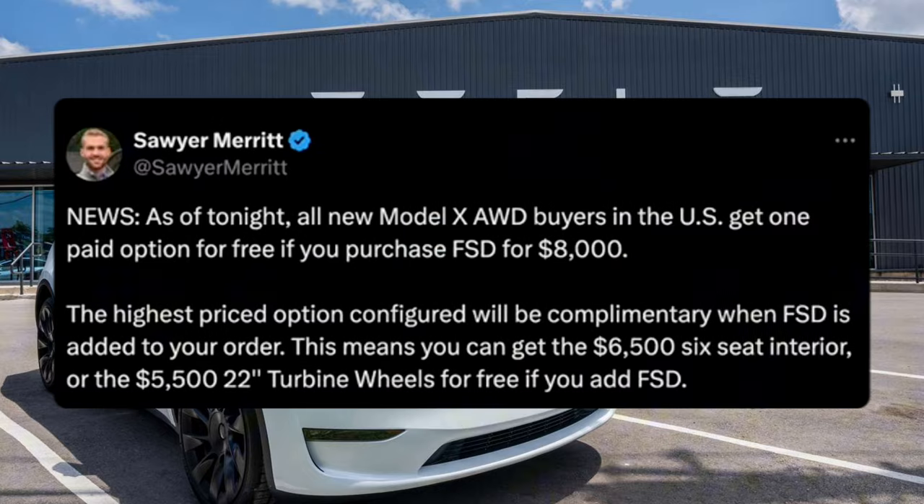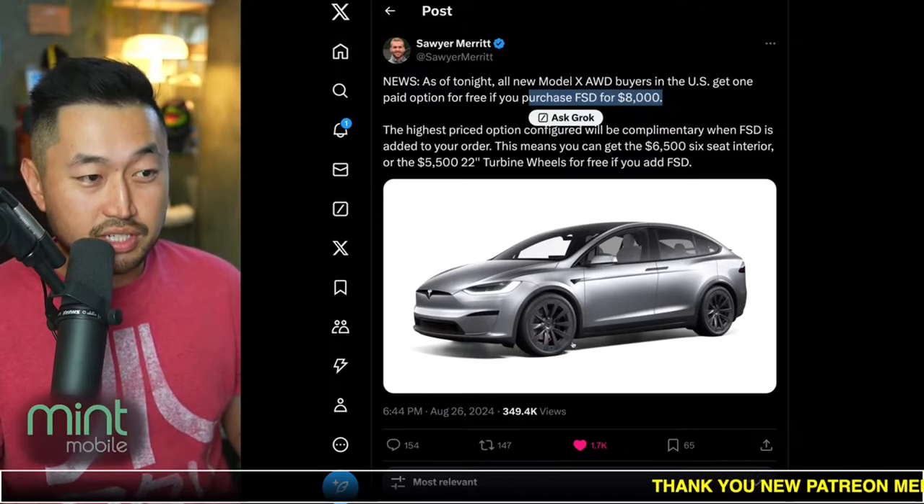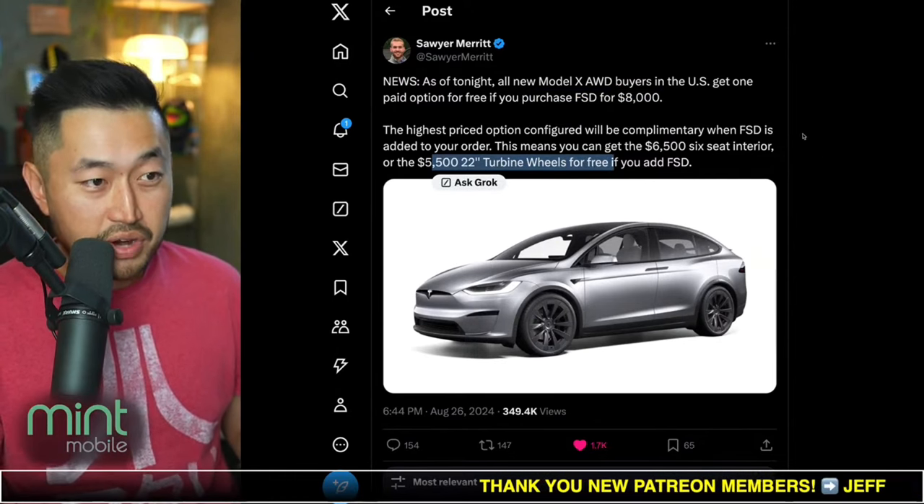Shout out to Sawyer. As of tonight, all new Model X all-wheel drive buyers in the U.S. get one paid option for free if you buy Full Self-Driving for $8,000. This was the case before — like you could get the seating for free no matter what configuration if you get Full Self-Driving. But now this makes sense if you're someone that doesn't want the six seats, you want five seats but want the 22-inch turbine rims — you'll get that $5,500 option for free.